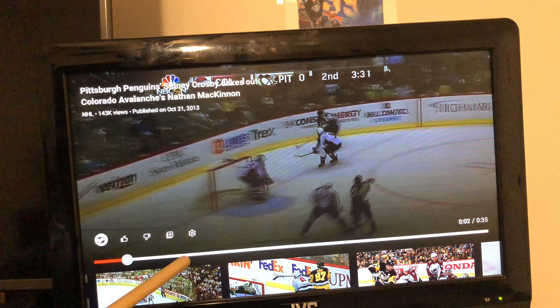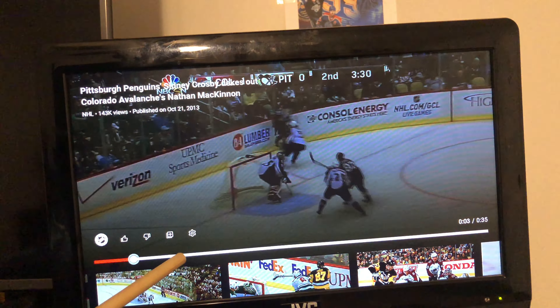Nathan McKinnon has his eyes locked on Sidney Crosby, and Sidney Crosby notices that. So he makes this one move — on the left side of the screen, Nathan McKinnon; on the right side, Sidney Crosby. Sidney Crosby gets the puck and tries to make Nathan McKinnon trip. He does like three dekes. He did three dekes really — there's one right there, though you guys probably didn't see it.